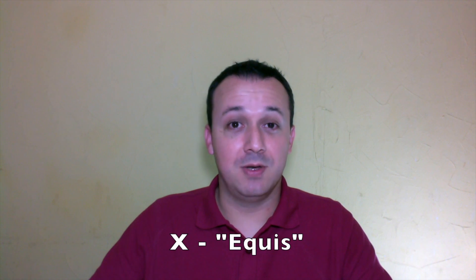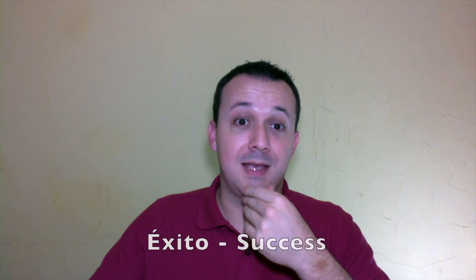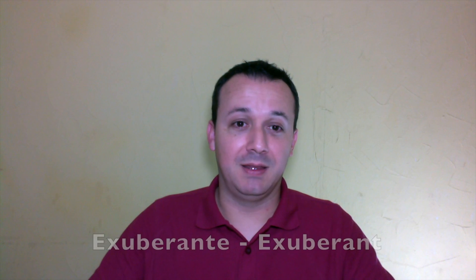In Spanish, the letter X is known as equis, and it usually has a pronunciation that resembles the sound of the K and the S together, and it sounds like X, as in the words exito (success) and exuberante (exuberant).